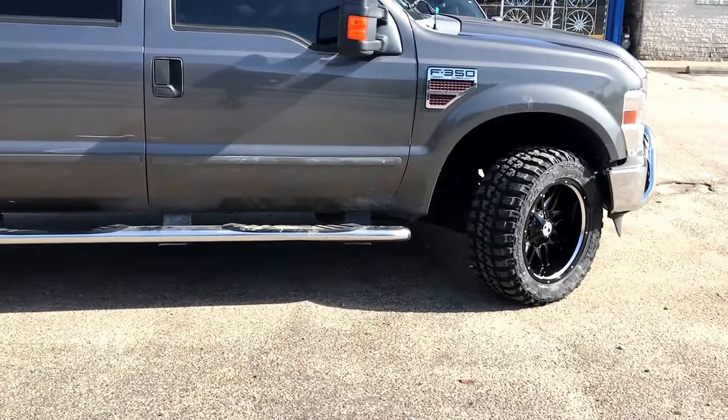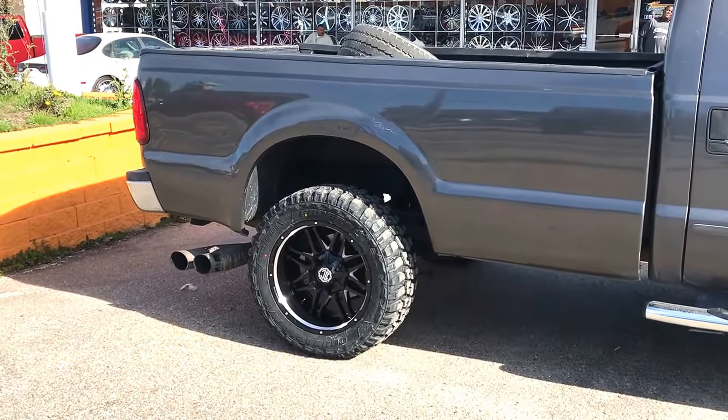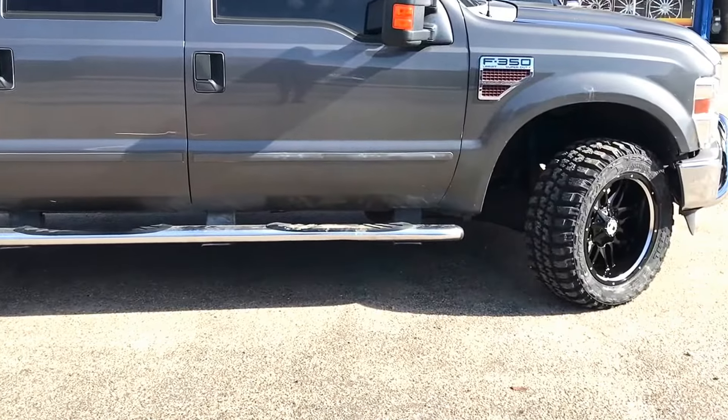Come on down to 1909 Boulevard. Get your extreme off-road setup. We got straight cash sales, lease-to-own programs, 30, 60, 90, 120-day cash ownership pricing.